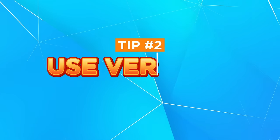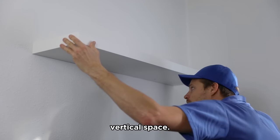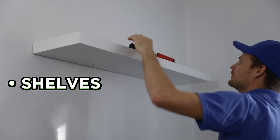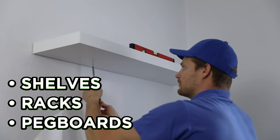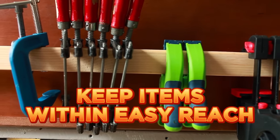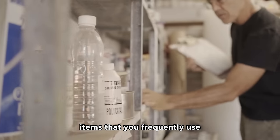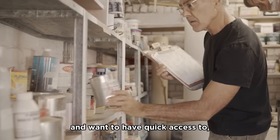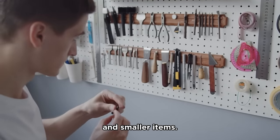Tip number two: use vertical space. You can maximize storage in your garage with vertical space. Install shelves, racks, or pegboards on your garage walls to provide ample storage options. This will free up valuable floor space and keep items within easy reach. Use sturdy shelves to store items that you frequently use and want to have quick access to, while pegboards are great for hanging tools and smaller items.